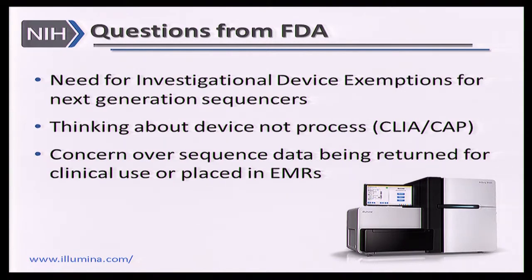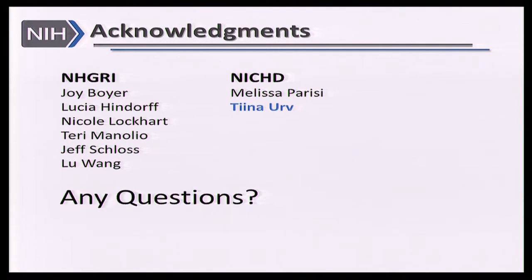The FDA had concern over both the sequence data being returned for clinical use and the data being placed in electronic medical records for future care — not just whether results have been validated for immediate use in these newborns, but how this data will be used in the future. We are currently working with our grantees and the FDA to address these questions. This really shows how, even as we start putting forward new initiatives, it's a changing regulatory landscape, and we're hoping what we learn from these first four forays into newborn sequencing can teach us something about genomic medicine initiatives for the future.